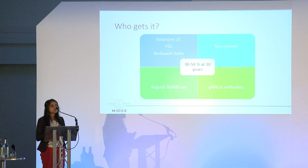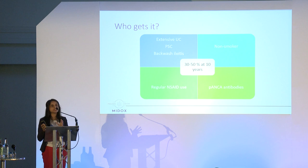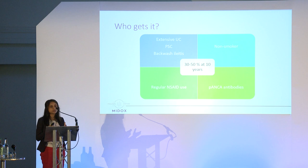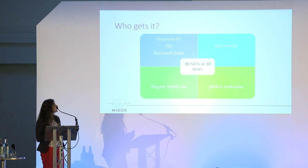Who gets pouchitis? There is considerable variation between patients who have a pouch for ulcerative colitis versus those who have one for FAP — familial adenomatous polyposis — a genetic condition where patients develop polyps and cancer requiring removal of the entire large bowel. In patients with ulcerative colitis, the rate is quoted at up to 50% over the lifetime of having a pouch. In FAP it is quoted between 0 and 10%, so it is much less frequent.